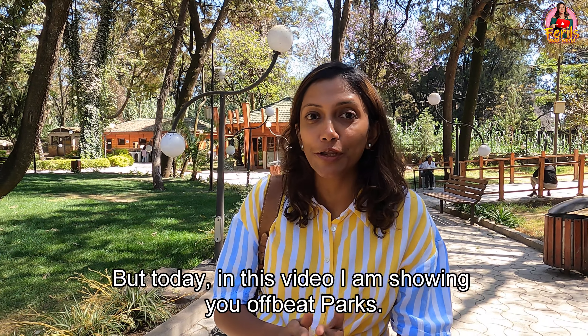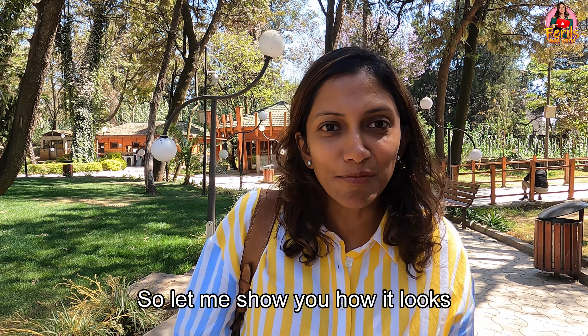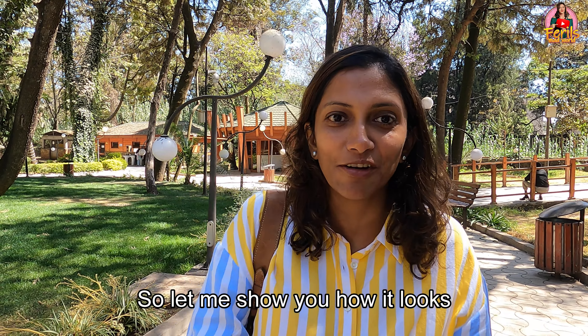Hey friends, welcome back to my channel Ferrell's Mad World and this is Ferrell. There are so many parks in Ethiopia and Addis Ababa. You must have gone to Unity Park, Friendship Park, or Ontoto Park, but today in this video I am showing you offbeat parks. Today I am at Ambassador Park, so let me show you how it looks.